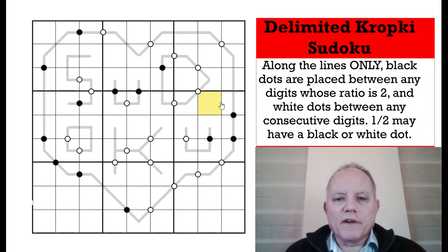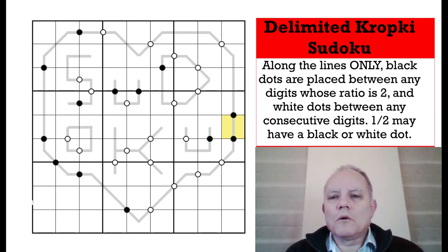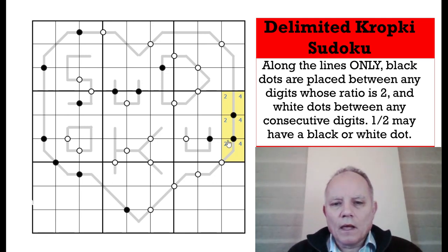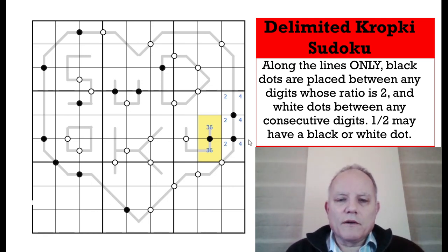Here we go — this box over here is the place to start, absolutely sure of that, because there are so many black dots in it. Most importantly, these three are linked. The possible pairs of numbers divisible by two are 1 and 2, 2 and 4, 4 and 8, or 3 and 6. These three, all in the same box and column and linked, must involve 2 and 4. That means these two have to be 3 and 6, since they're in the same box and can't use 2 or 4.